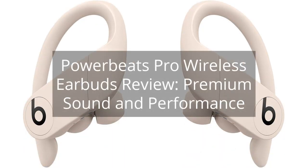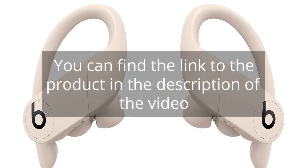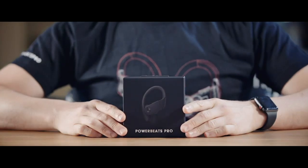PowerBeats Pro Wireless Earbuds Review: Premium Sound and Performance. You can find the link to the product in the description of the video. I recently purchased the Beats PowerBeats Pro Wireless Earbuds and I am extremely satisfied with my purchase. These earbuds have quickly become my go-to option for listening to music or taking calls on the go.